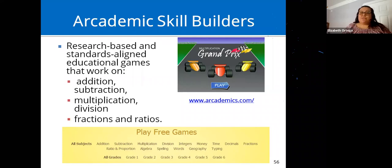Academic Skill Builders is another free website with educational math games — research-based and standards-aligned. You choose the area of math the student needs to work on.